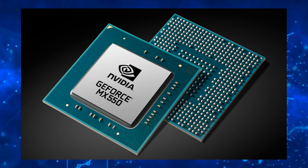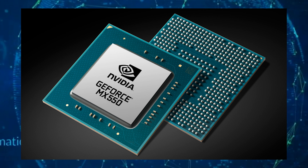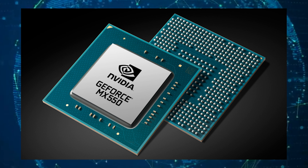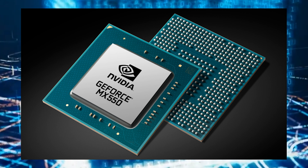It also has 2 megabytes of GDDR6 memory running across a 64-bit bus interface, and a TDP rated for just 25 watts. While the GPU is based on the Turing chip, it lacks ray tracing and DLSS capabilities since it's using a GPU that's a step below the RTX offering.